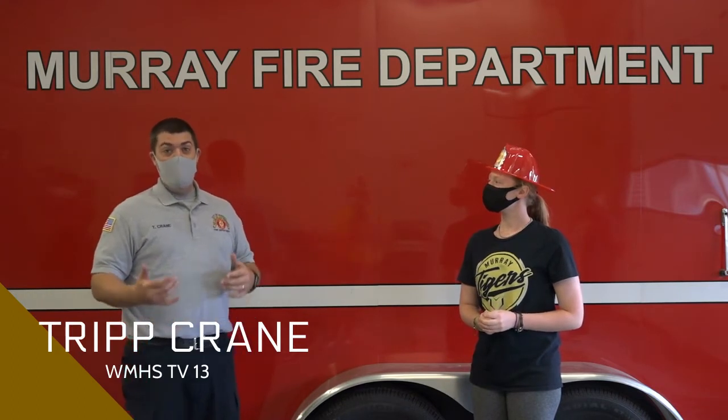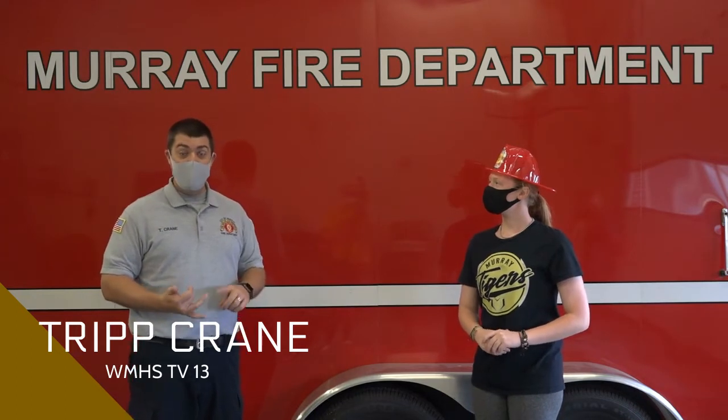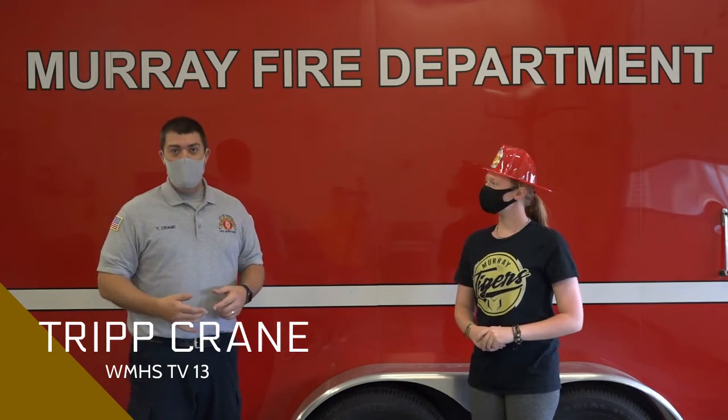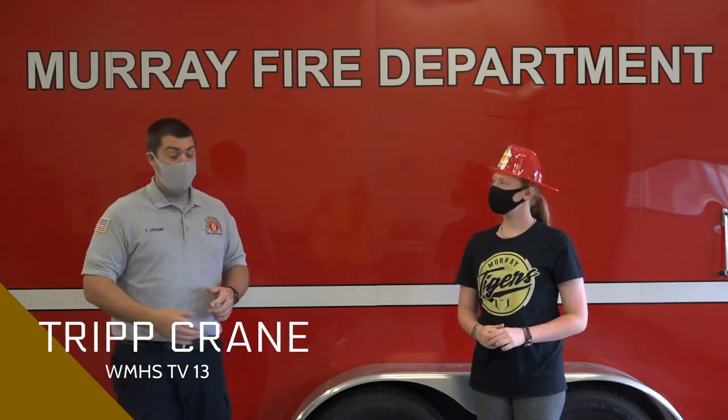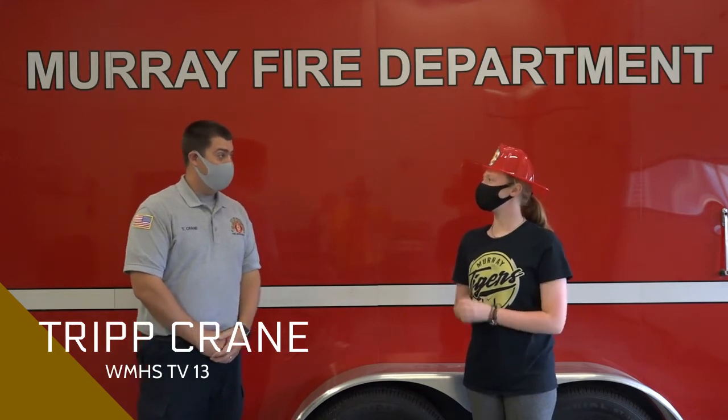Hey little tigers, I hope you're still watching — there might be a quiz at the end of this! Next we're going to talk about electrical safety. Electrical safety is very important whenever you're at home or at school. If you have something that needs to be plugged in or unplugged, always ask an adult or an older sibling, because if you stick something in wrong or try to pull something out incorrectly you could actually get shocked.